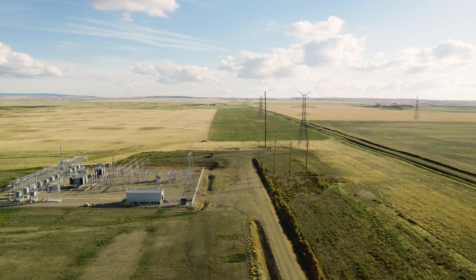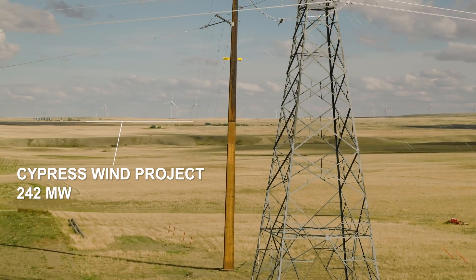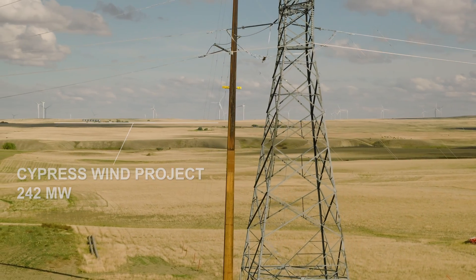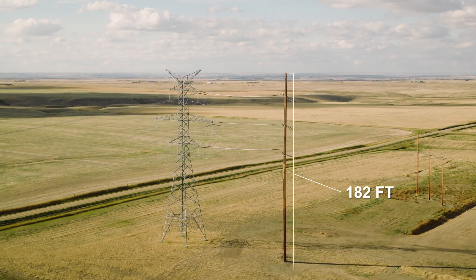To maintain adequate phase-to-phase clearance, we used Bell's 182-foot laminated wood pole. Bell's laminated wood poles are a lot more pleasing to the eye than the steel alternative. They're streamlined, they have a nice taper, you see that laminating, there's no big metal flanges.